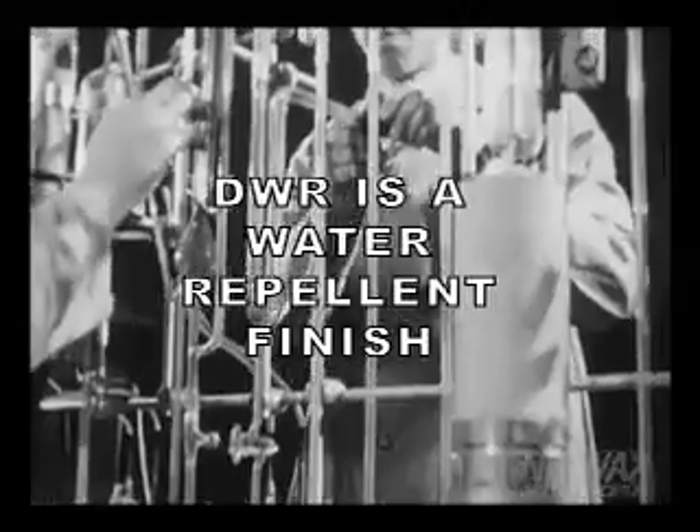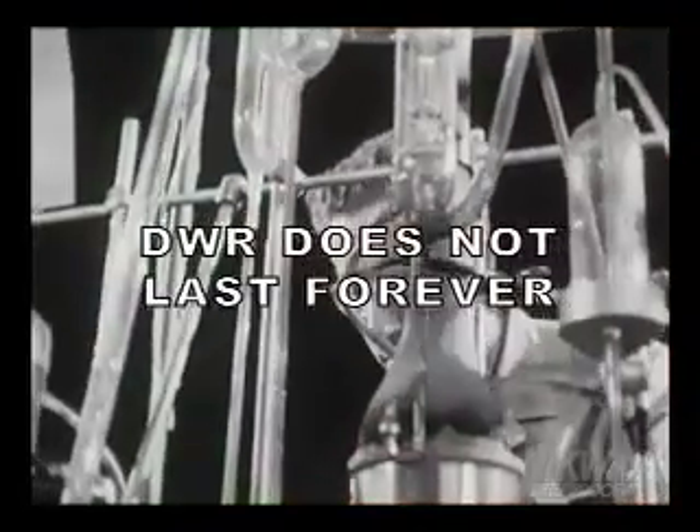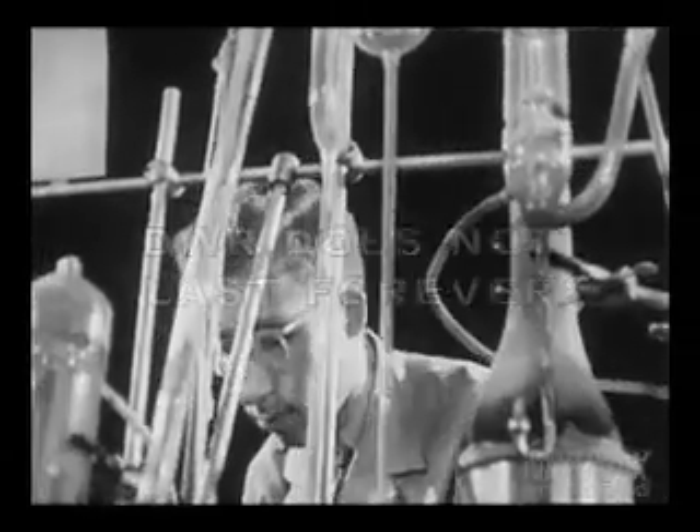The DWR resists water, preventing the treated material from absorbing water. Most garments and footwear come with a factory-applied DWR, but this DWR does not last forever. Educating your customers about proper gear maintenance will not only make them happier with the performance of their gear, it will bring them back to your store again and again.